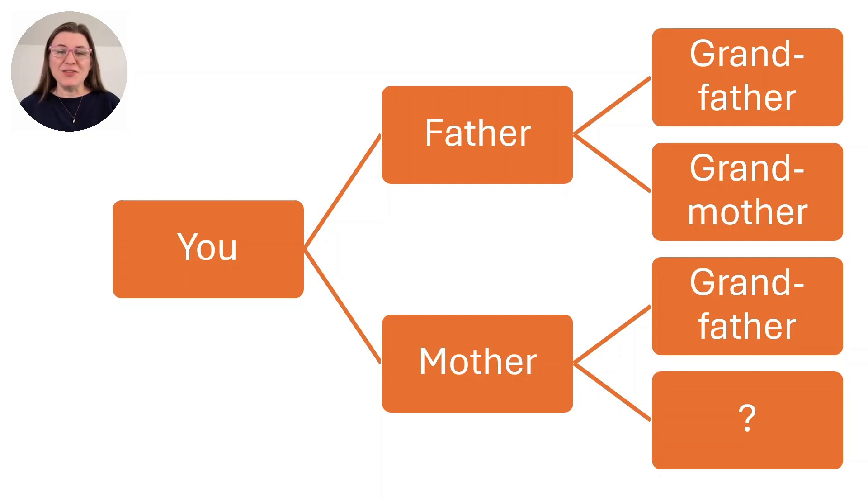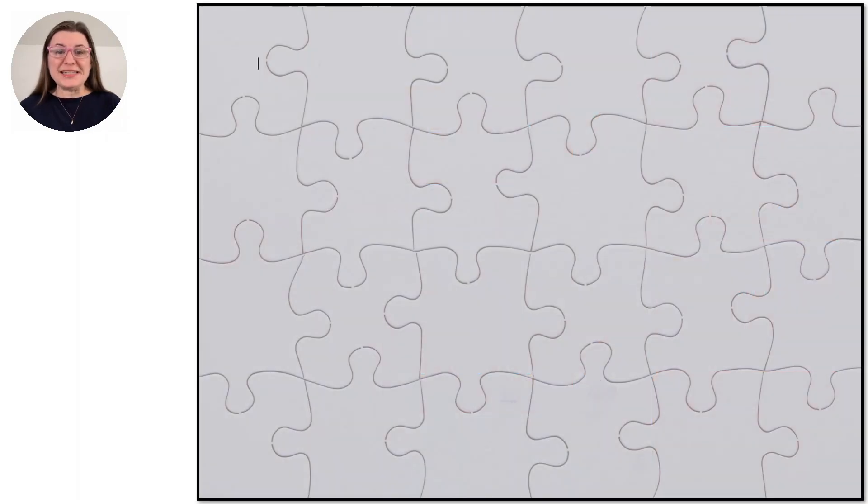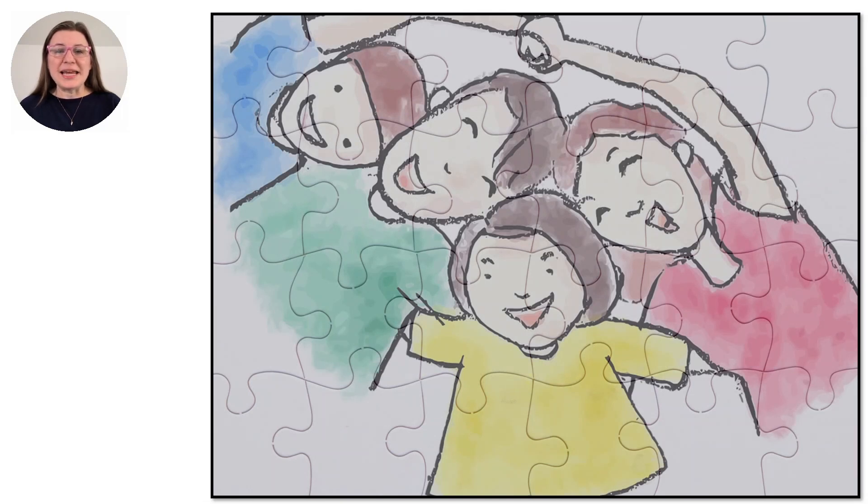Imagine uncovering the identity of your unknown biological parents, grandparents, or breaking through a brick wall. Your DNA matches are the puzzle pieces, and Ancestry DNA's latest tool, Enhanced Shared Matches, is the game changer that will help put the pieces together.